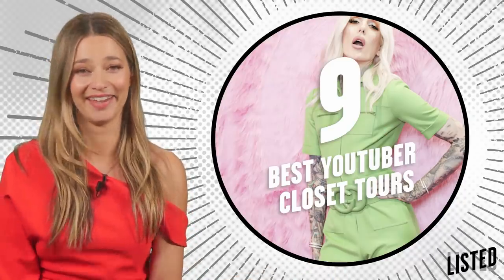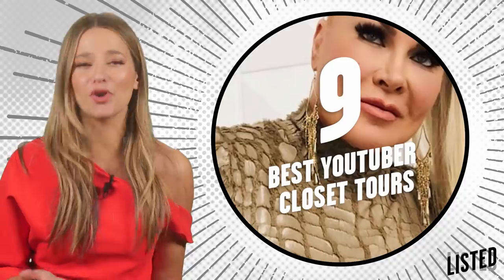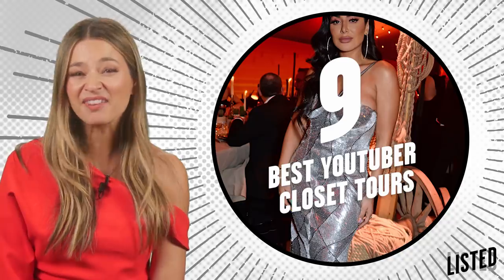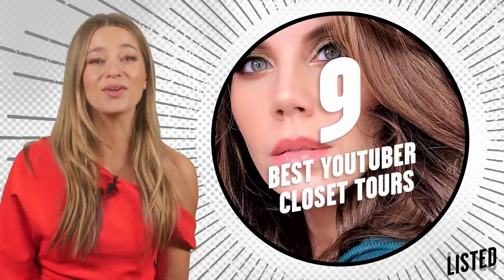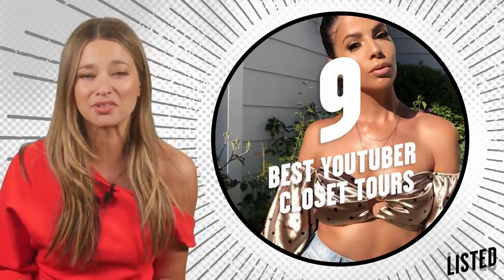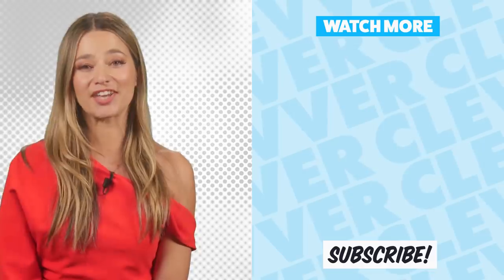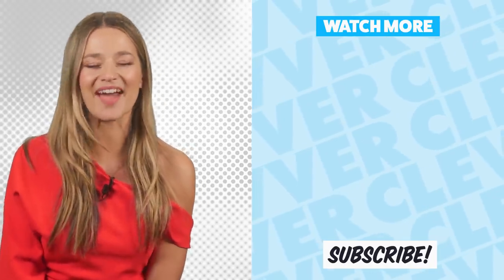There you have it — that is our list of the nine best YouTuber closet tours. I have so much FOMO right now. I want to know what you think: who would be your number one from this list? And are there any other closet tours you love that you'd want to see in a video like this? Meanwhile, I'm still trying to figure out how on earth these YouTubers have more closet space than I have in my entire home. Let me know all your thoughts in the comments below. While you're there, hit that subscribe button and the bell to get notified every time we post. Thanks for hanging out with me, guys — I'm Sussan Mourad, and I'll catch you later. Bye!